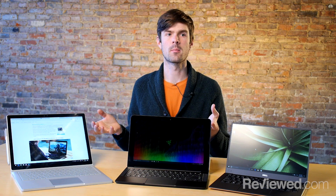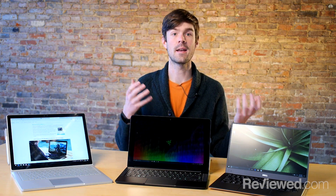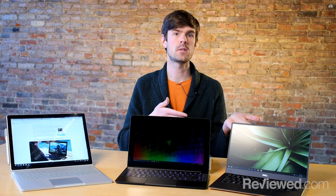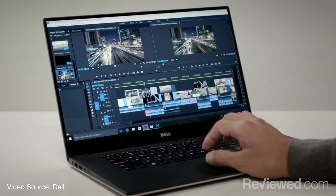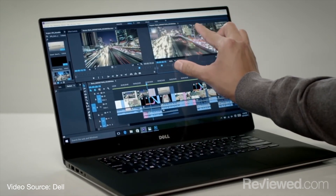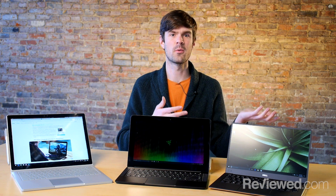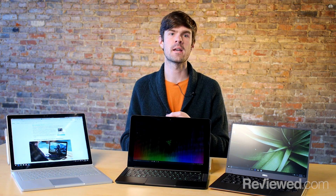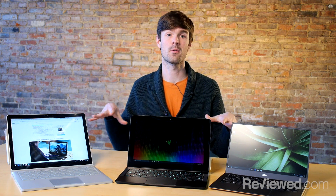On top of that, the Dell XPS 15 addresses an issue that the MacBook Pro has come under fire for — it's capped at 16 gigabytes of RAM. With Windows laptops like the XPS 15, you can actually upgrade the RAM, and if you want to order it from Dell with 32 gigabytes of RAM, you can do that. With the Mac, you're kind of stuck with what you have when you buy it. The RAM, the SSD, everything inside the computer is completely soldered on and you can't really upgrade it later.